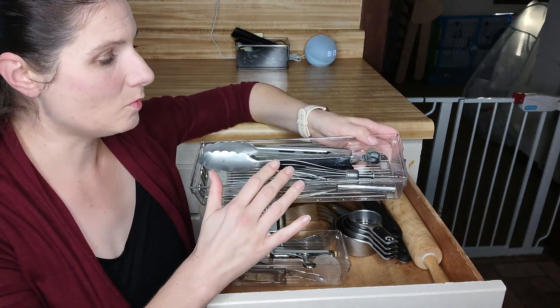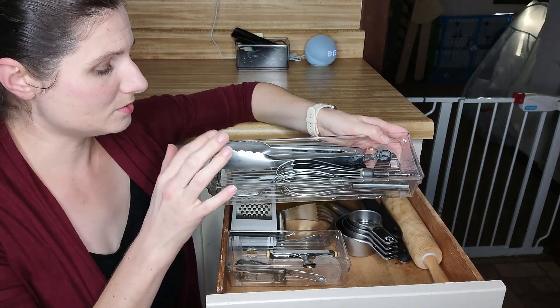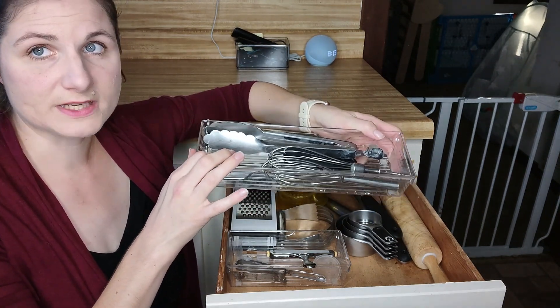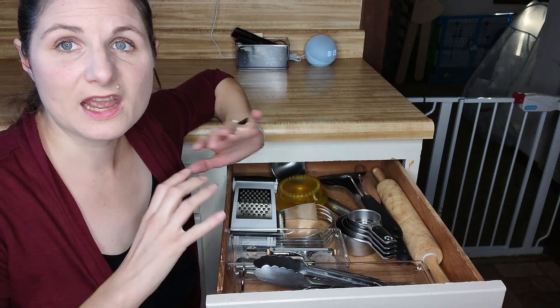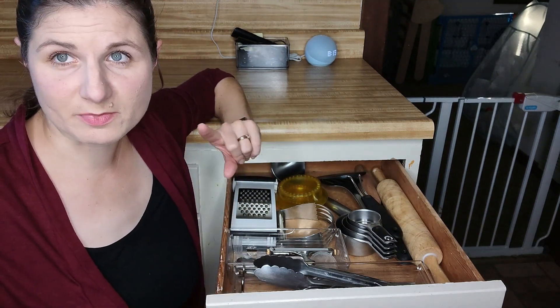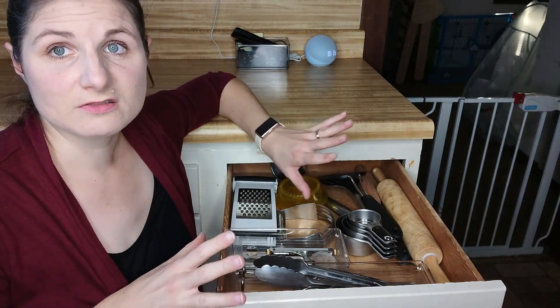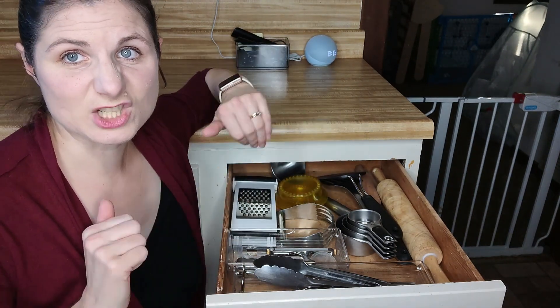And then this drawer just has a whisk, my whisk attachment for my immersion blender, tongs, and our potato masher. Everything else is gone except one set of wooden spoon things by the stove. I have no other cooking utensil gadget things.